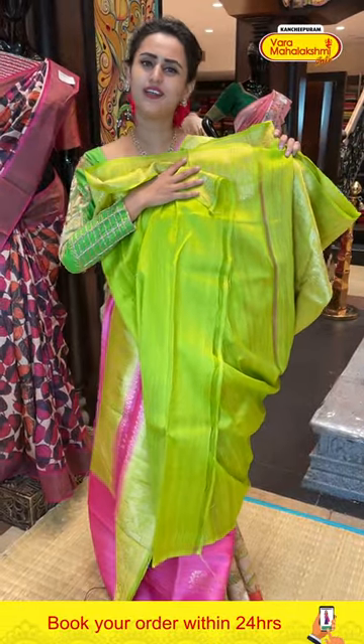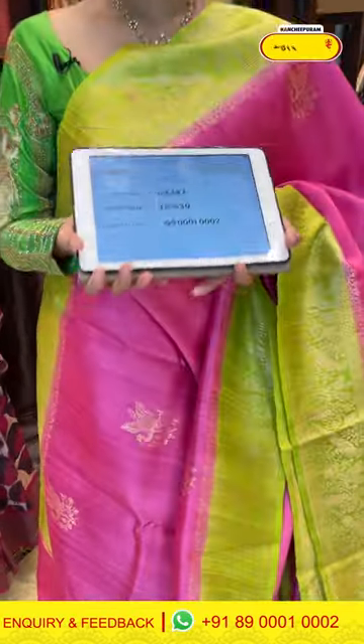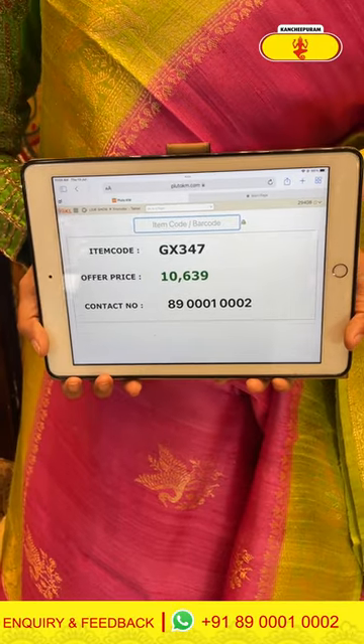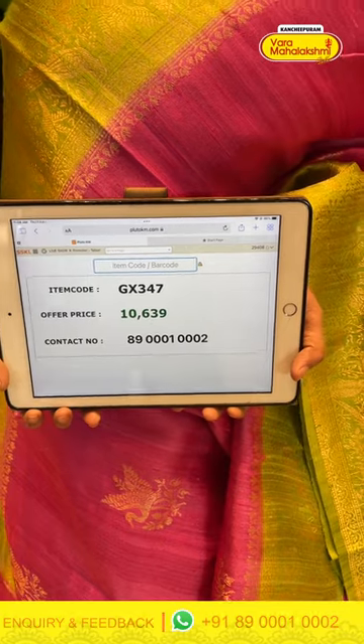The pallu has a lovely floral brocade with beautiful gold zari. Really awesome, really beautiful. This comes with a contrast blouse. The code of this pretty saree is GX347 and it retails for ₹10,639. To buy this, take a screenshot and ping us on 8900100002.